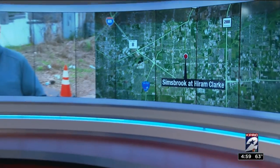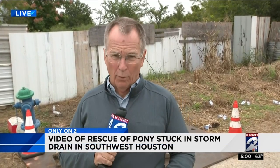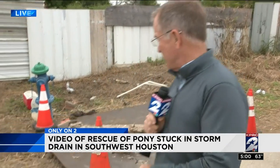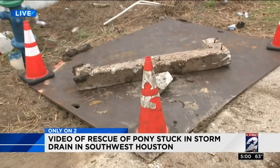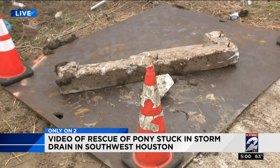Channel 2's Phil Archer spoke to the police officer who spotted that pony. He is live with this story and the happy ending. Pulling a horse out of a sewer is not the kind of thing rescuers normally train for. So when that pony was found trapped in this storm drain this morning, firefighters, police, and animal control officers had to improvise to get him out and save his life.